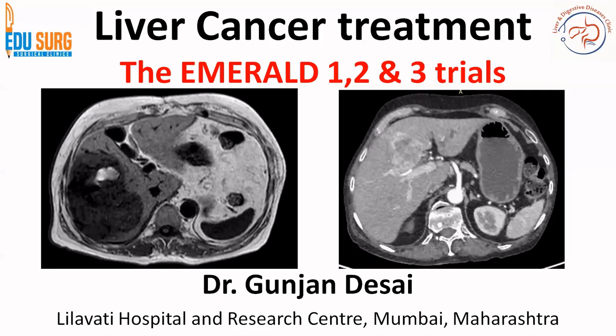Hello everyone and welcome to EduSearch Clinics. I am Dr. Gunjan Desai and today we are back to our general discussions on liver cancer treatment.